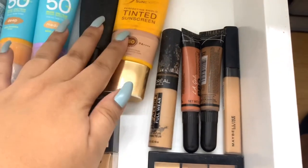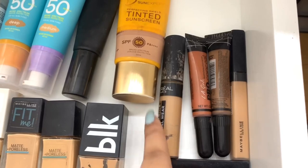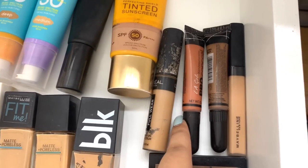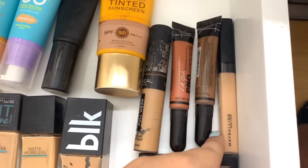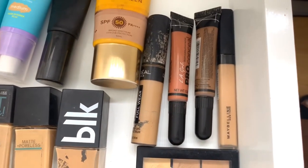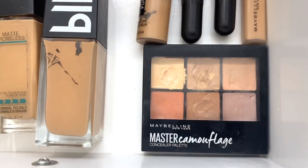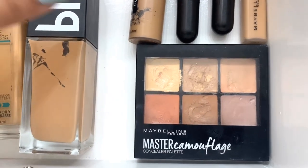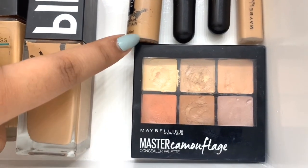Moving on to concealers — I only have a few. For full coverage I use the L'Oreal Infallible Full Wear — super good. I also have the LA Girl Orange Corrector which I also use as a bronzer, and another LA Girl product. Then the Maybelline Fit Me concealer — I just bought it because my skin has been lightening since I haven't been going out much. Last is the Maybelline Master Camouflage Concealer Palette — great because it has so many shades. I use it to mix when something is too dark or too light.